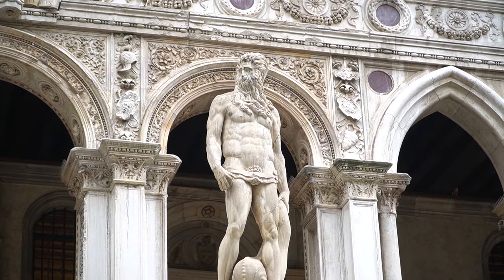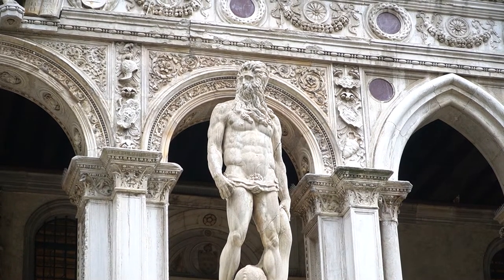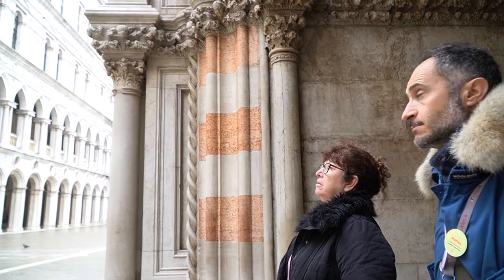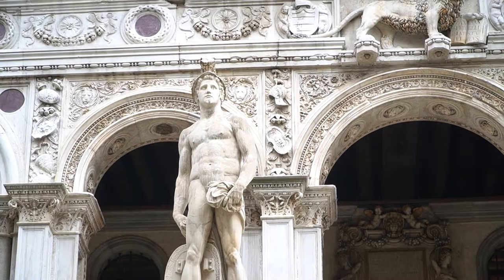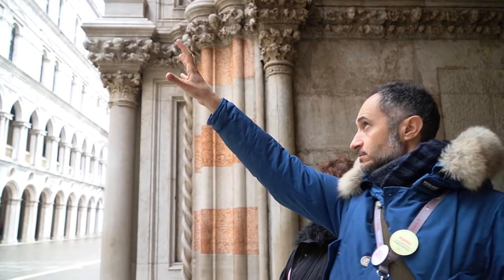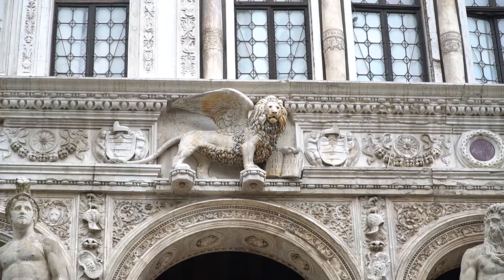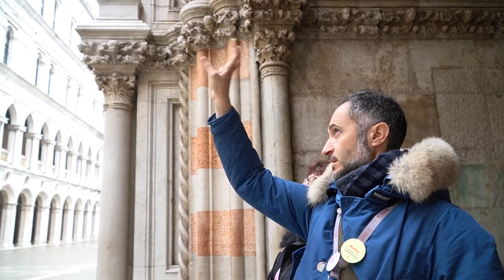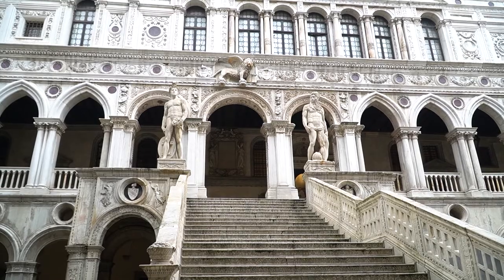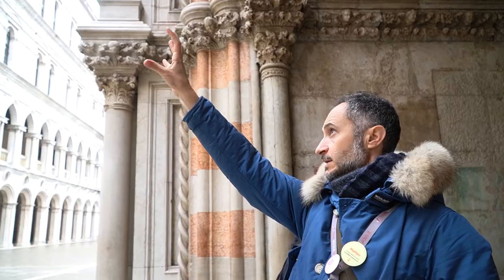This is the Cathedral of Venice, the Duomo. On the right we have Neptune, representing the god of water, the god of the sea. And on the left, Mars, the god of war. And then the winged lion on the top of the arch represents the Venetian state. The message of those statues is that Venice rules both water and land.